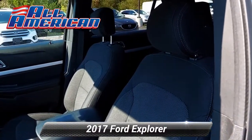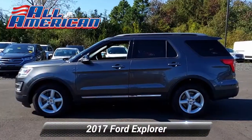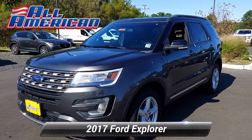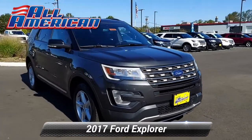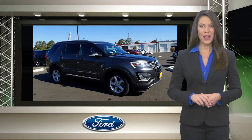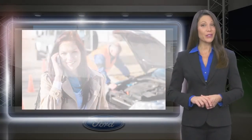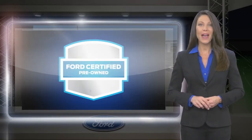Let's get started. The Ford Certified Pre-Owned Program takes the risk out of buying a previously-owned vehicle. Driving a Ford Certified Pre-Owned Vehicle means driving with the confidence that the vehicle you purchased has been thoroughly inspected and is protected by a manufacturer-backed limited warranty.